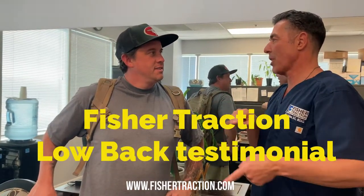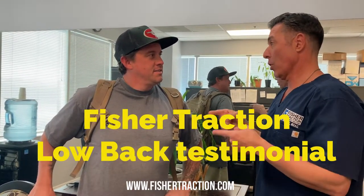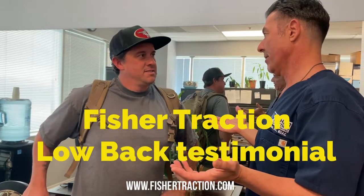You just got a Fisher Traction for home for your low back because you've had massive issues with your low back, right? Yes. So tell me again what you said earlier — how's the Fisher Traction been working?